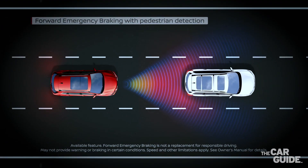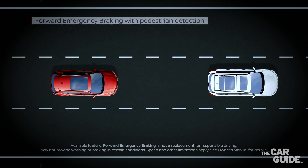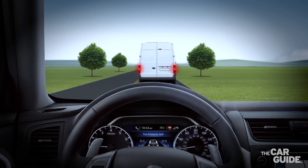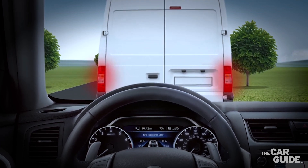If you come too close without braking, the system will provide an audible and visual warning and eventually will stop the vehicle if you don't react.